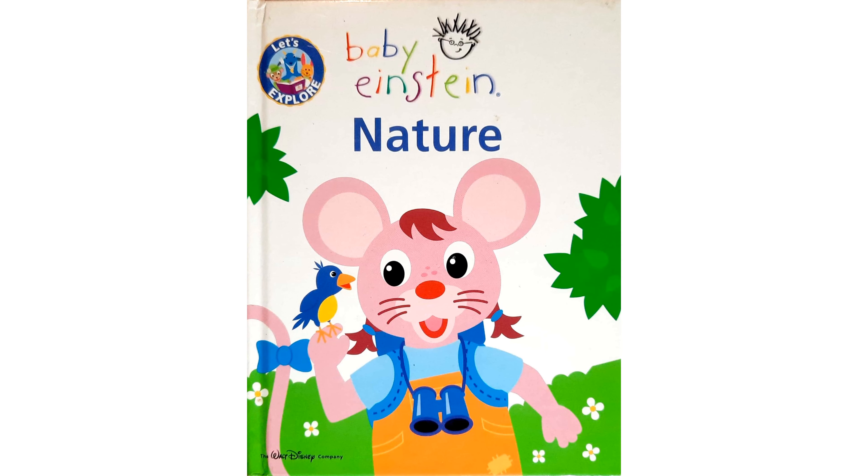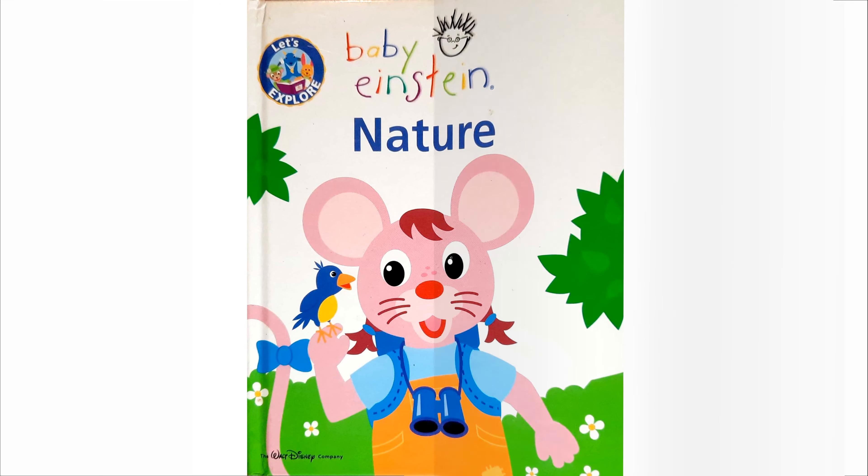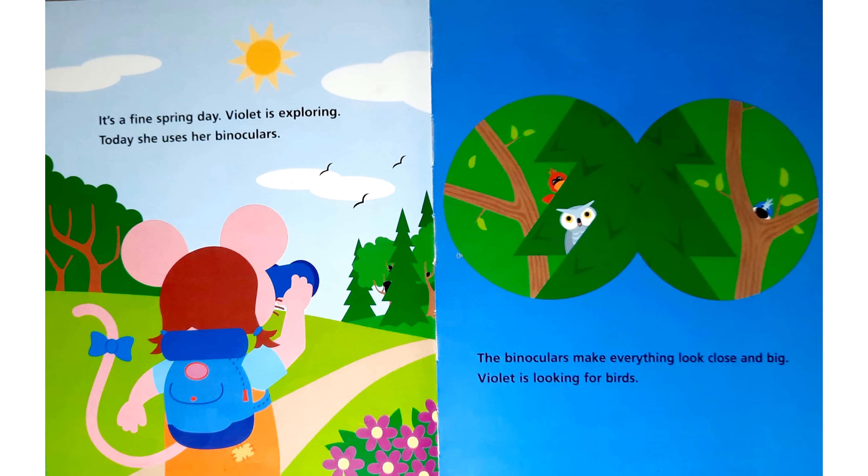Let's explore. Baby Einstein. Nature. It's a fine spring day. Violet is exploring. Today she uses her binoculars. The binoculars make everything look close and big.